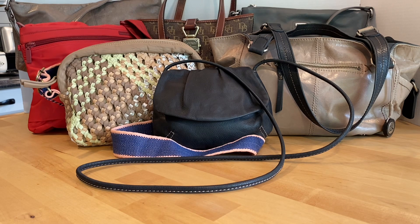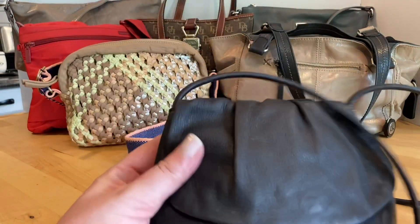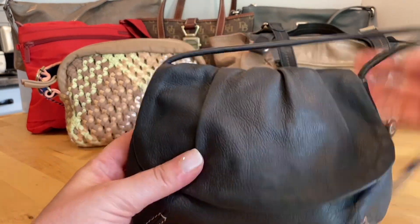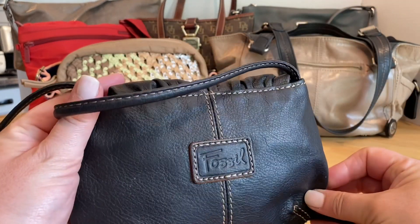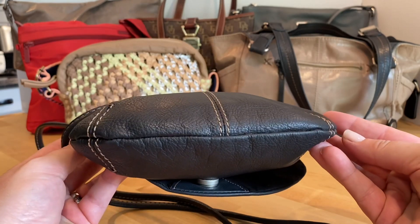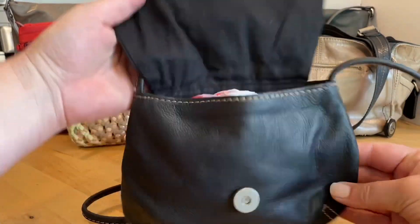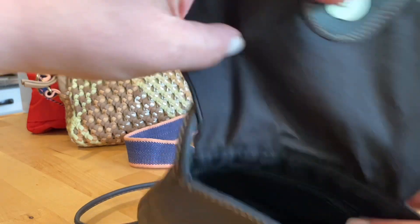We're going to start off with the smallest purse and make our way up to the largest, or at least I think I am. The first one we're going to start off with is this adorable petite Fossil crossbody. It has one interior zipper pocket.